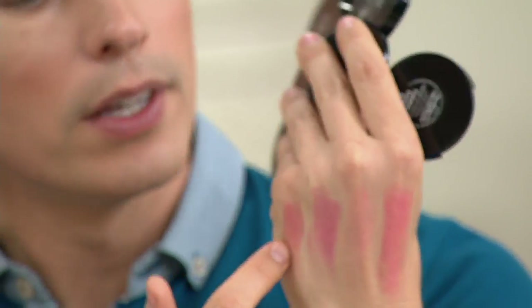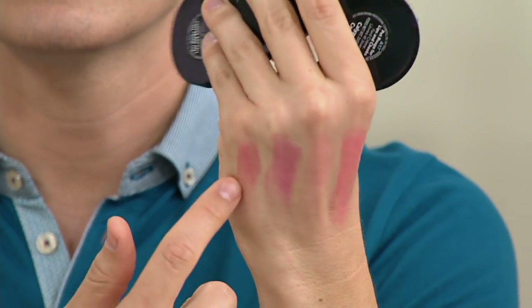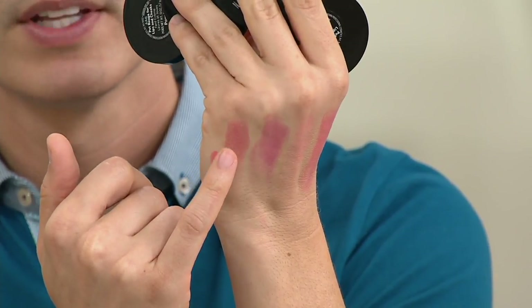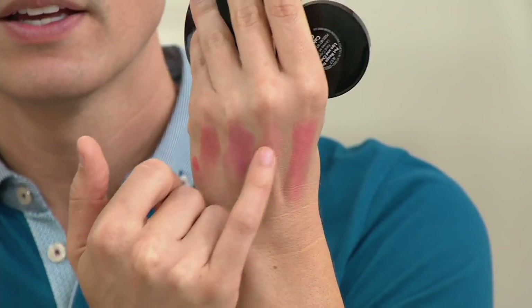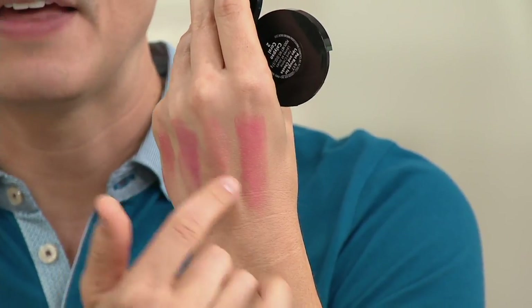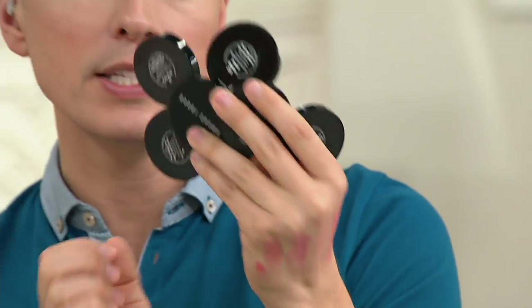I'm swatching these on the back of my hand so everybody can see you can make these lightweight or a little more intense. You can use a brush for great intensity as well. Here on the back of my hand: Powder Pink, Pale Pink, Fresh Melon, and Calypso — really beautiful shades.